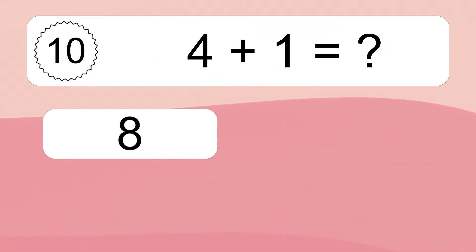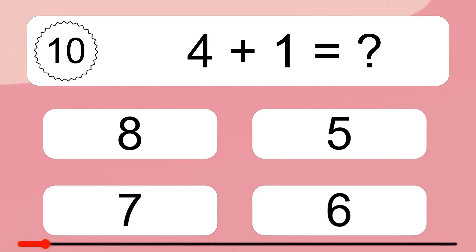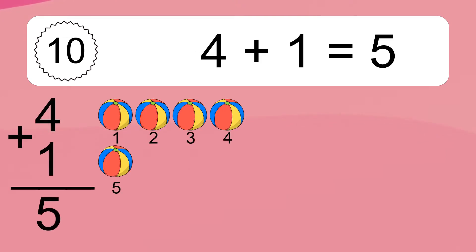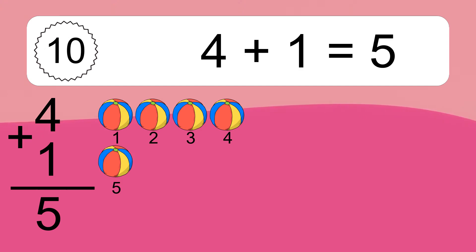Four plus one equals what? Four plus one equals five. Let's count it: one, two, three, four, five.